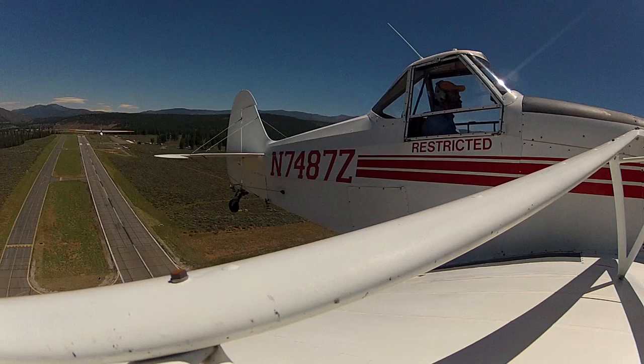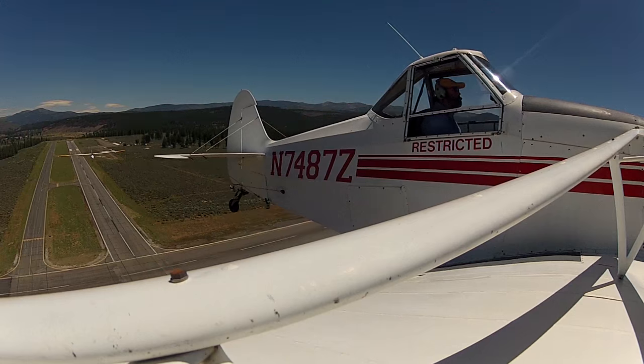Soaring in the mountains with winds aloft blowing over 70 knots. How would you rate this day as far as toughness? On a scale from 0 to 10, it's a 10.